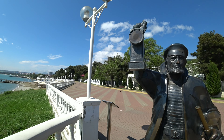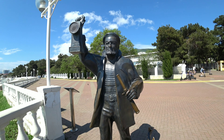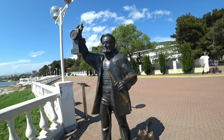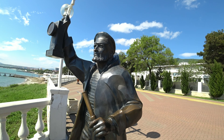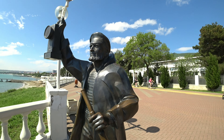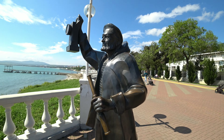Проехав буквально несколько метров, вы останавливаетесь у скульптуры-маячнику. Торжественное открытие данного памятника состоялось 4 июня 2011 года. Располагается он рядом со створным старым маяком. Это единственный в России памятник, воздвигнутый в честь смотрителей маяка. Весом он около 600 килограмм, высотой 2 метра и выполнен из бронзы.